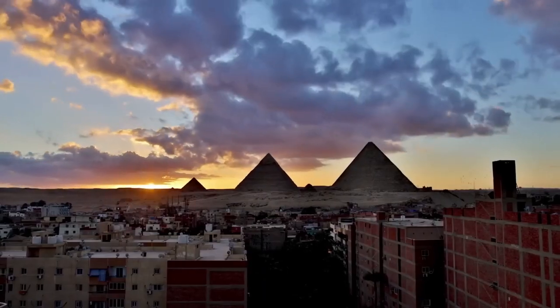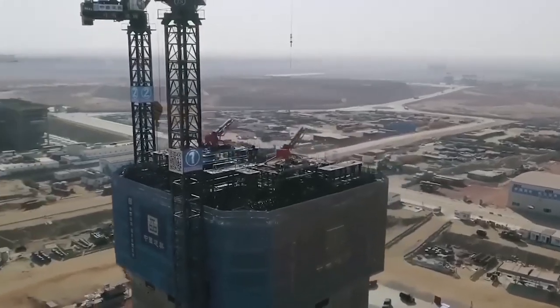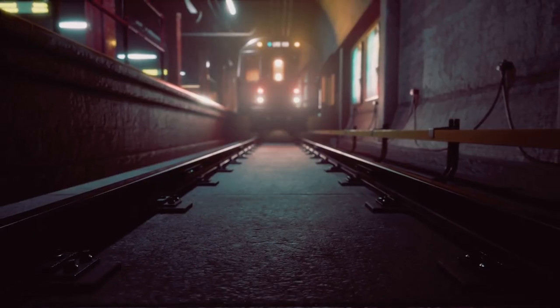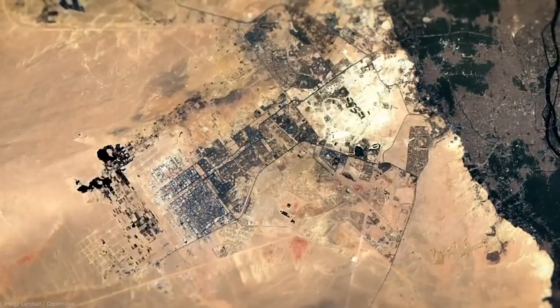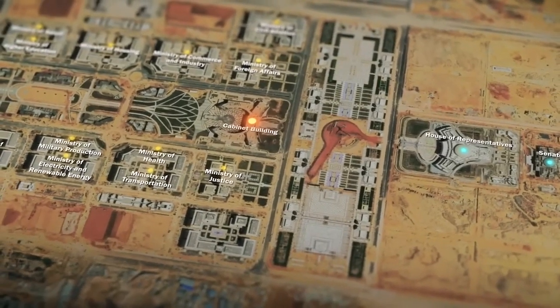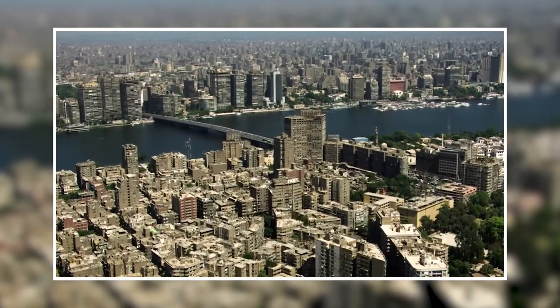The new mega city is being developed as a model for future urban development in Egypt and is planned to be a smart city with advanced infrastructure and technology. It'll have a light rail system, a subway system, and an airport, making it a hub for business, tourism, and cultural events. The city is being built with the goal of decongesting Cairo, which is currently one of the most densely populated cities in the world.